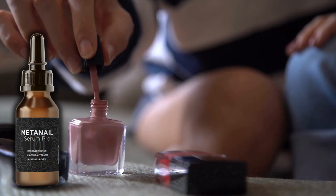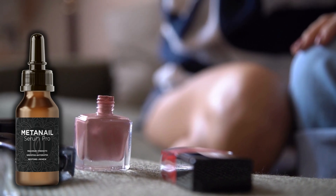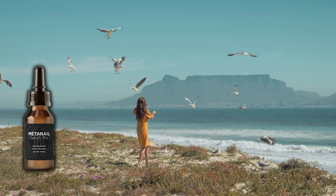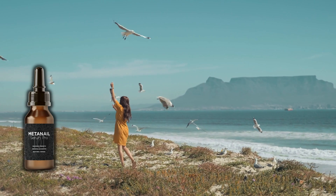Sarah decided to give Medanail Serum Pro a try, and she was amazed at the results. Within just a few weeks, her toenails were stronger, healthier, and had a more beautiful appearance. She no longer had to feel self-conscious about her feet and could wear sandals confidently.